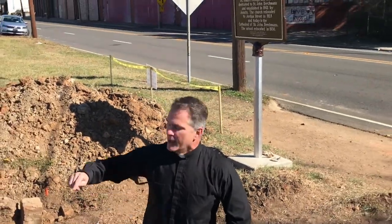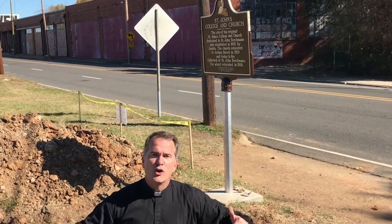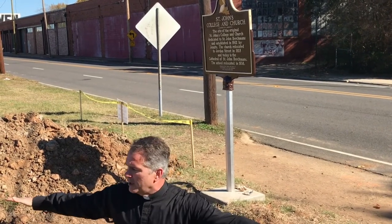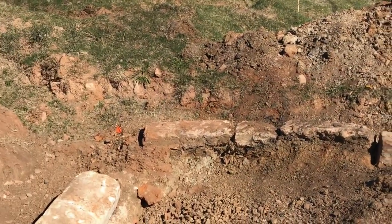I will come back to you with one more video when you'll actually see us enclosing some of the site itself. We will take a few artifacts out — like the threshold — and I'll tell you more about that the next time. Thank you for joining us. Until next time, Father Peter Mangan from the Cathedral of Saint John Berchmans.